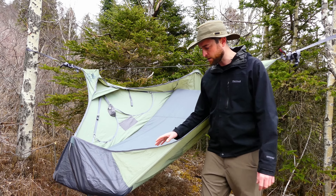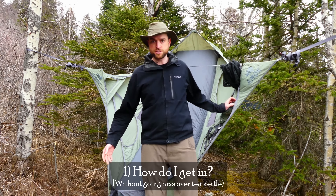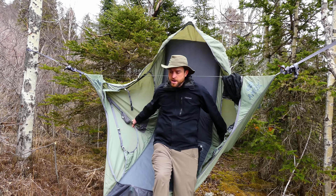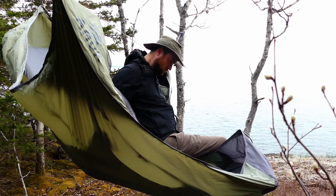First question about the Draumr: how do I get into it? Obviously you can't sit on either end directly or you'll turn it into a teeter-totter. I like to stand right here, grab one center strap, grab the other center strap — grabbing those just tells you where the middle is and your butt will just kind of fall into place.